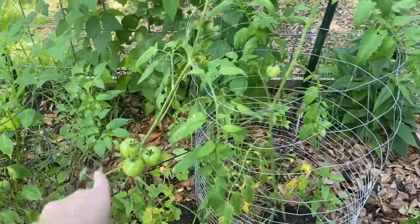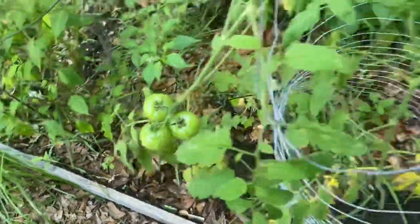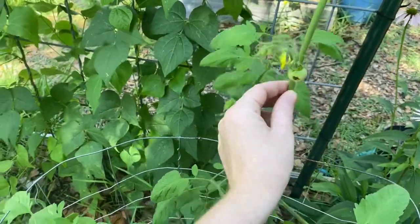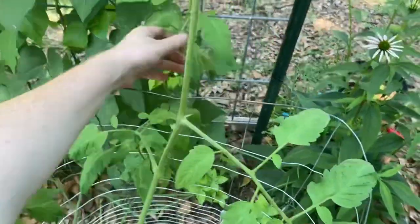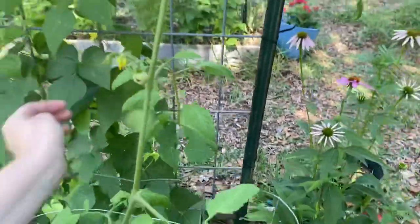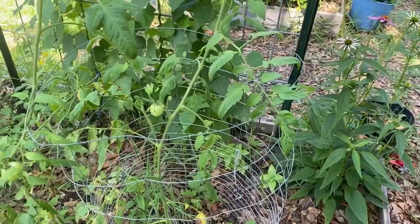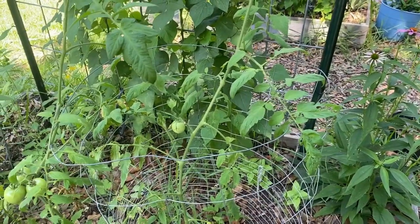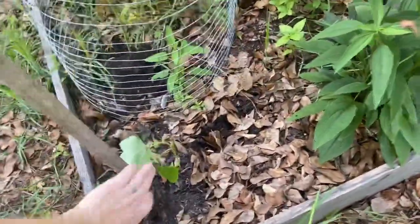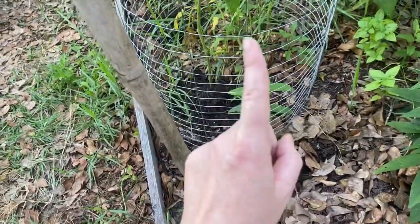We've got some tomatoes coming in, and something got one of them. I don't spray anything — I'll hand pick insects, and if I have to I'll use diatomaceous earth or spinosad, but I haven't done anything yet this year. I did have another tomato plant that looked awful — I think it had some sort of bacteria or fungus — so I pulled it out completely so it wouldn't spread to the other plants.